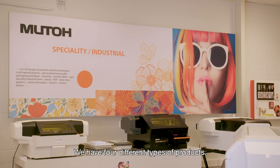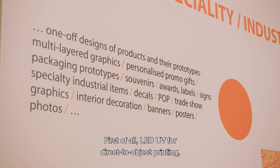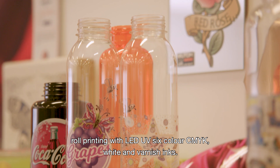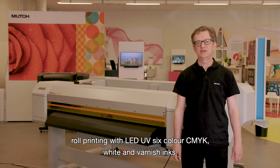We have four different types of products. First of all, LED UV for direct-to-object printing, roll printing with LED UV, six color — CMYK, white, and varnish inks.